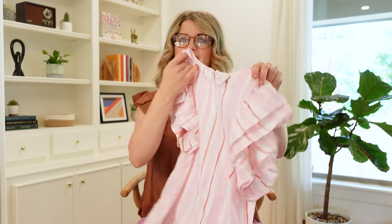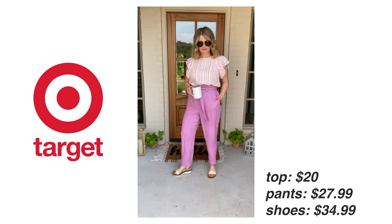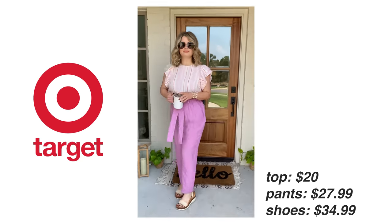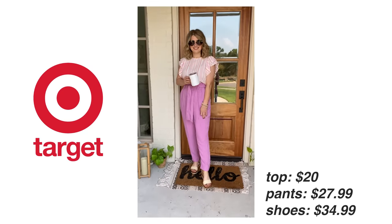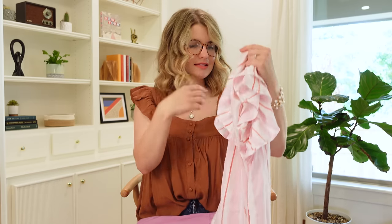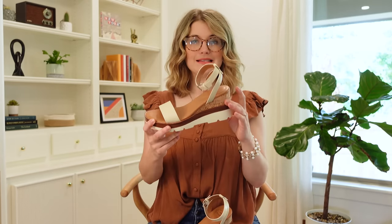I'm 5'3" for reference — these fit pretty perfectly on me, and if you're a little taller they'll just hit you more like an ankle pant. The color is so fun and these are under $30. I paired them with this pink flutter sleeve top — I was really going bright on this whole outfit. Both pieces are from A New Day, which tends to run a little bigger, so I'd err on the side of sizing down. I got the small in both and they fit perfectly.